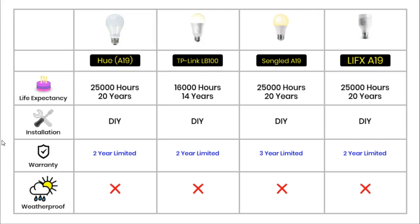Three of these bulbs have the same warranty of 2 years: the Hue, the TP-Link and the LIFX. The Sengled light has a 3 year warranty. Finally in this section, none of the bulbs in this comparison are designed to be used outdoors — they are only safe to be used indoors.